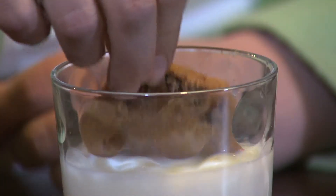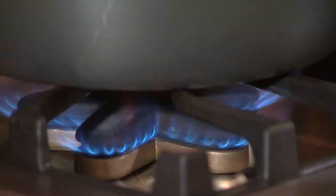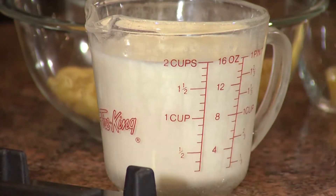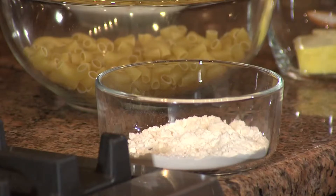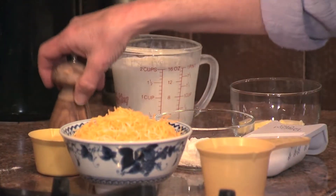Milk goes perfectly with some of our favorite foods, like warm chocolate chip cookies. It's also used in everyday cooking. This evening we're going to make macaroni and cheese, traditional style. One of the things I love about cooking with milk is that it's a great ingredient for making soups, sauces, and mashed potatoes — it has so many different uses.